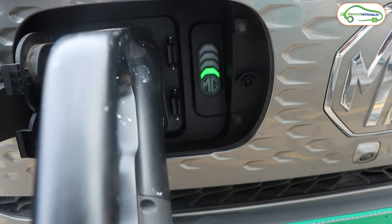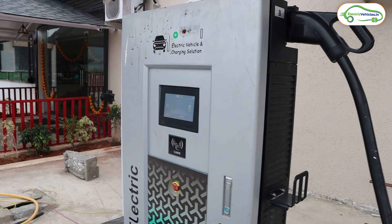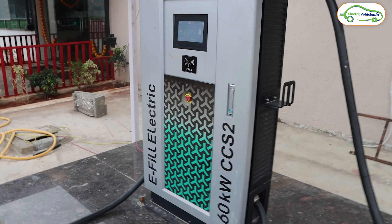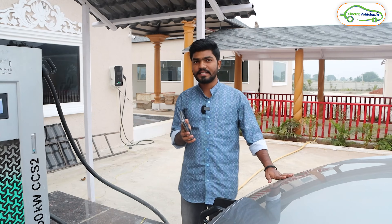You can see some lights at the charging port. This is the way to connect an EV fast charging station to your electric car. I think it will take around 40 to 45 minutes to get fully charged, so I will update you once it is done.